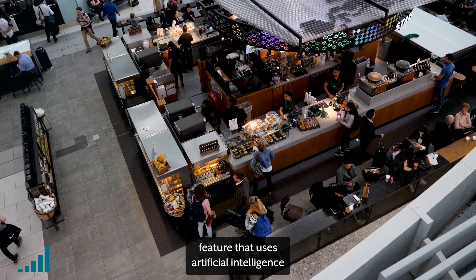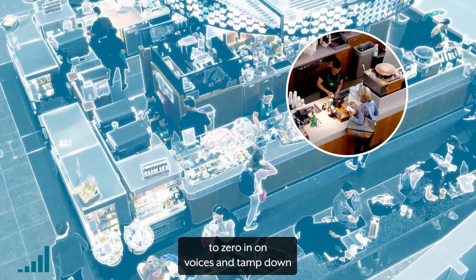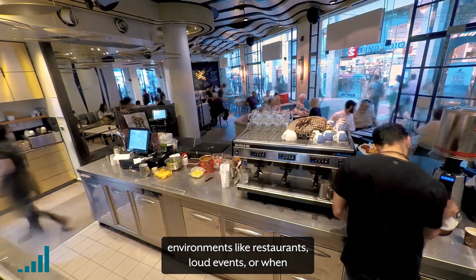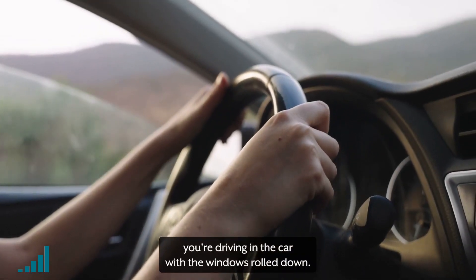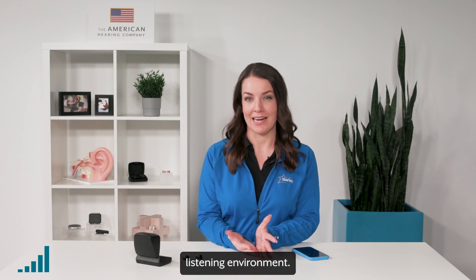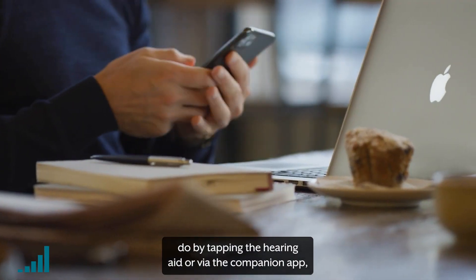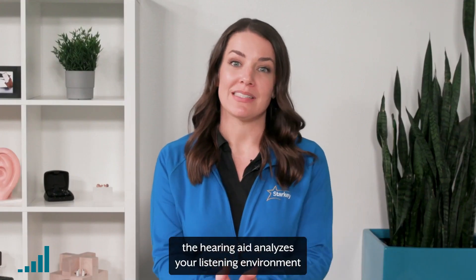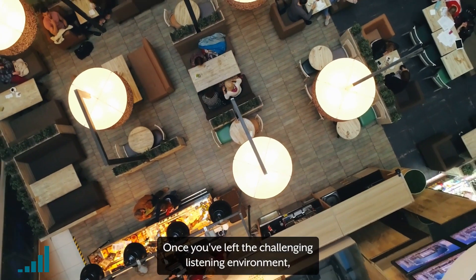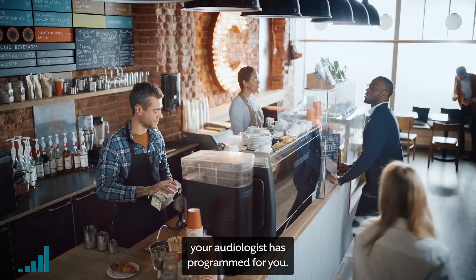Then there's Edge Mode, our on-demand sound enhancement feature that uses artificial intelligence to zero in on voices and tamp down extraneous noises, especially in challenging listening environments like restaurants, loud events, or when you're driving in the car with the windows rolled down. Enabling Edge Mode is a good thing to try if you're in a particularly challenging listening environment. When you activate it, which you can do by tapping the hearing aid or via the companion app, the hearing aid analyzes your listening environment and adjusts sound quality features accordingly. Once you've left the challenging listening environment, you can turn it off to return to the automatic setting your audiologist has programmed for you.